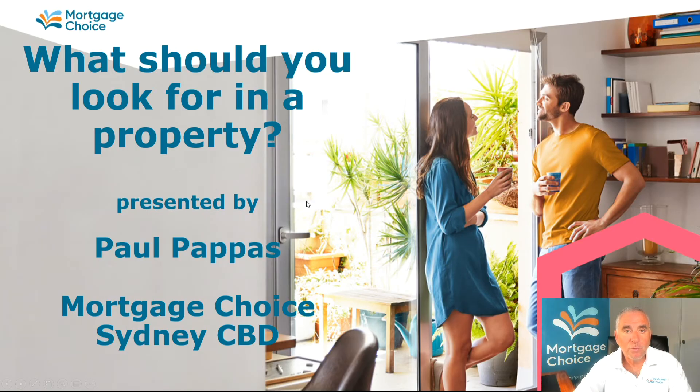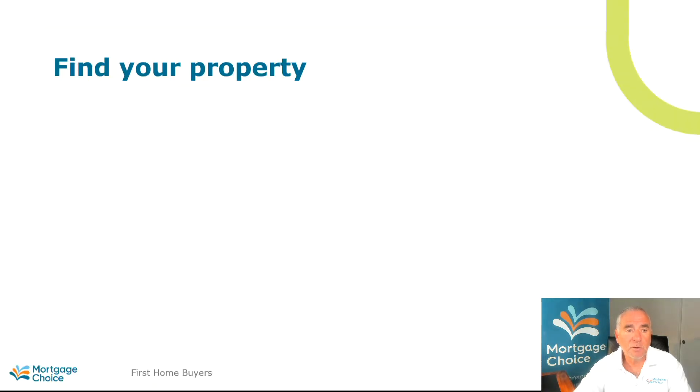Hello and welcome. This is Paul Pappas from Mortgage Choice. So what are the factors that you should be looking for when you're buying property, especially as a first home buyer who's never done it before? Let's have a bit of a look.